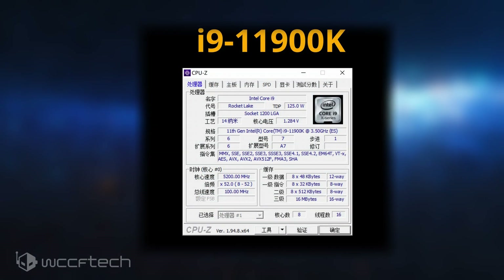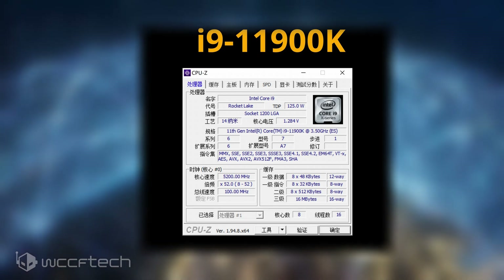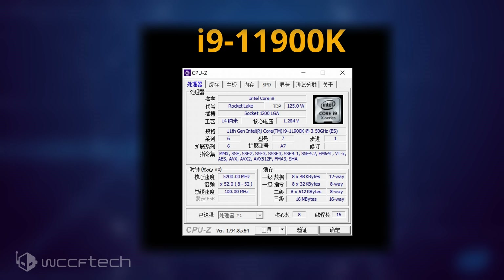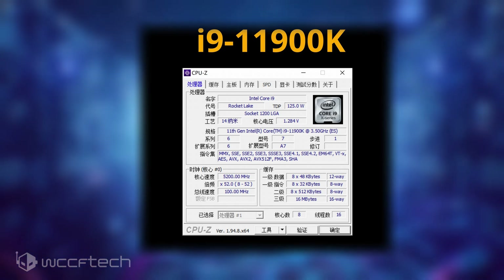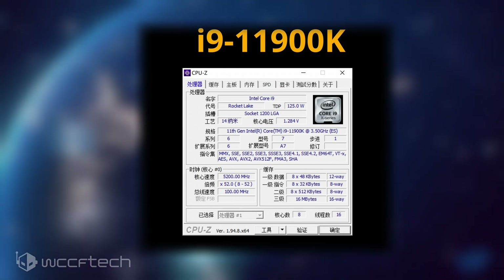The Intel Core i9-11900K is an eight-core, 16-thread Rocket Lake desktop CPU and will be the flagship 11th Gen chip. It features 16 megabytes of L3 cache — 2 megabytes per core — and 4 megabytes of L2 cache with 512 kilobytes per core. The CPU has a base clock of 3.5GHz, a boost clock of up to 5.2GHz on a single core, and a 4.8GHz all-core boost.